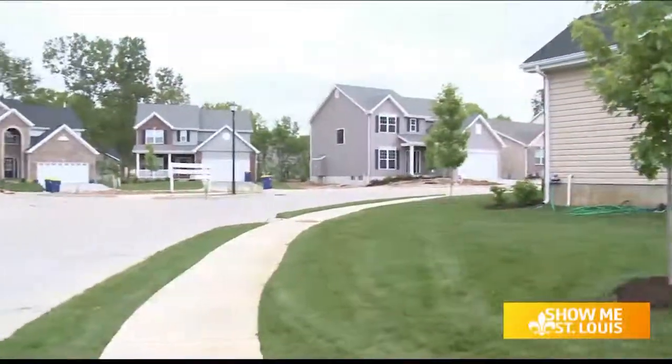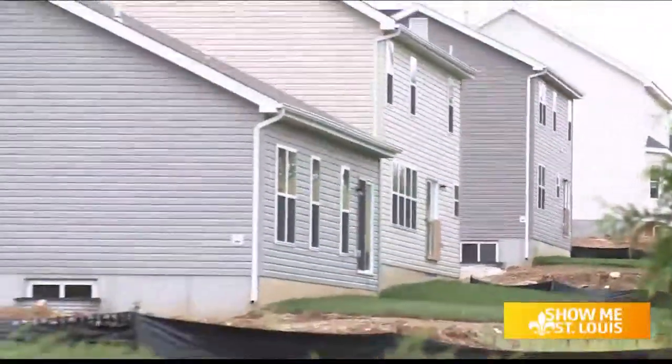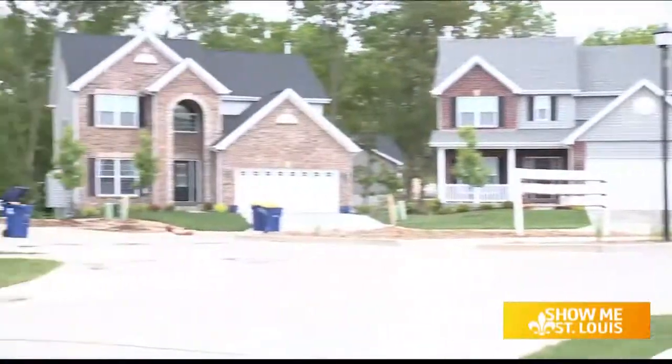This location also makes the home desirable. It's definitely one of our most popular communities in this area because of the location. You're close to shopping, restaurants, and all the conveniences, with really easy access to Interstate 55 as well.